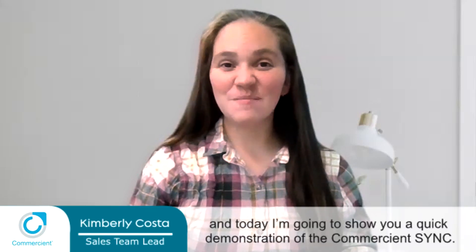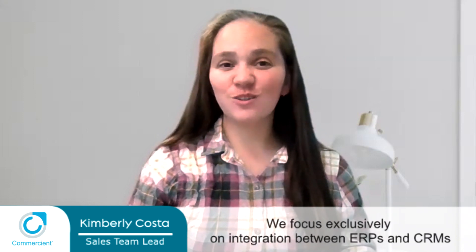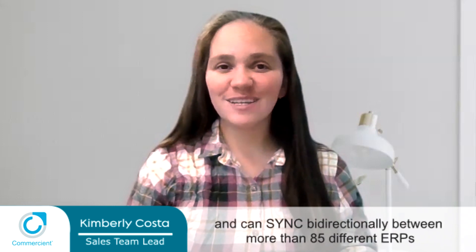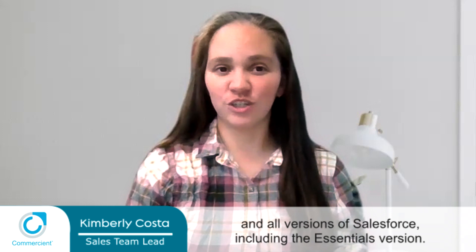Hi, my name is Kim, and today I'm going to give you a quick demonstration of the Commercian Sync. Commercian has been listed on the App Exchange since 2014. We focus exclusively on integration between ERPs and CRMs and can sync bi-directionally between more than 85 different ERPs in all versions of Salesforce, including the Essentials version.